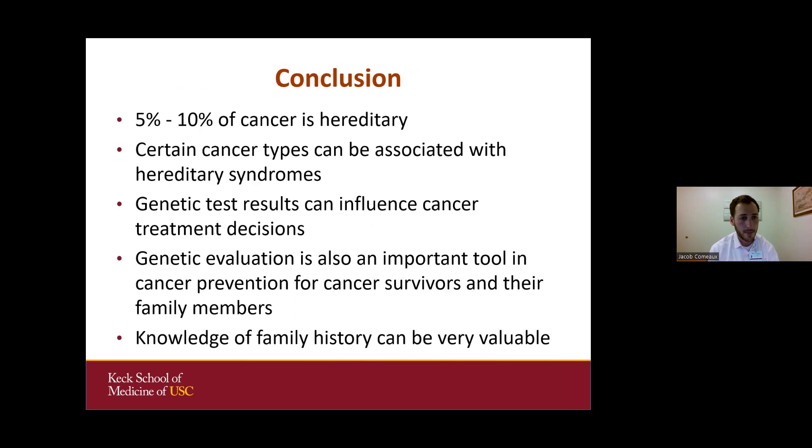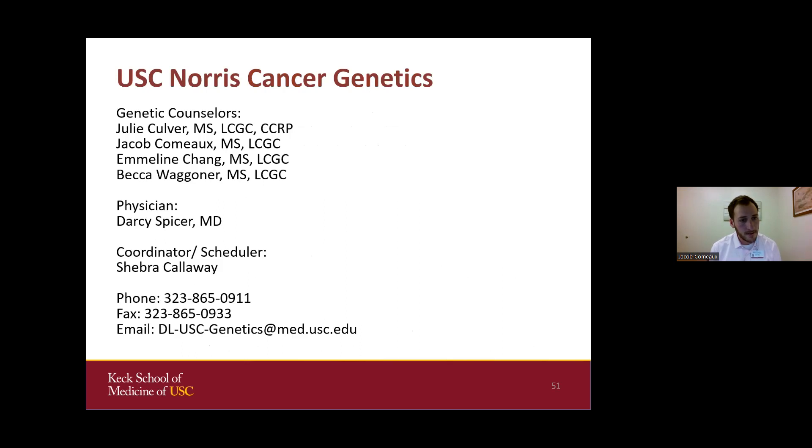In conclusion, 5% to 10% of cancer is hereditary depending on the type. Genetic test results can influence cancer treatment decisions, provide valuable information for cancer prevention and screening, and enable testing for family members. If you decide to see a genetics provider, knowing your family history is very valuable. We have an excellent team of genetic counselors at USC, and we are happy to see patients for assessing hereditary cancer and consideration of genetic testing. Thank you, and we have time for questions.